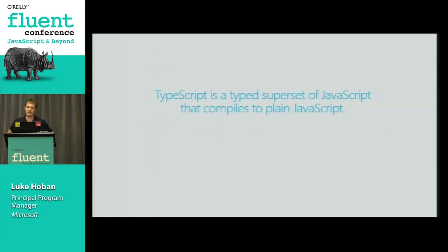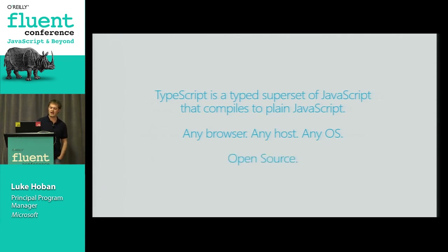TypeScript is a typed superset of JavaScript that compiles back down to plain JavaScript. This works on any browser and any JavaScript host environment - Node, browsers, any application hosting a JavaScript VM, any operating system. The whole toolchain is available anywhere, not just on Microsoft platforms. And it's open source - a project we've been developing publicly since we first put it out last October, very much from the get-go an open source investment from Microsoft.